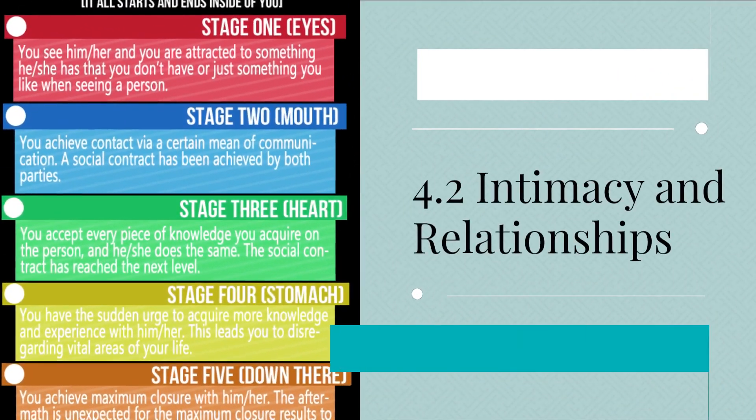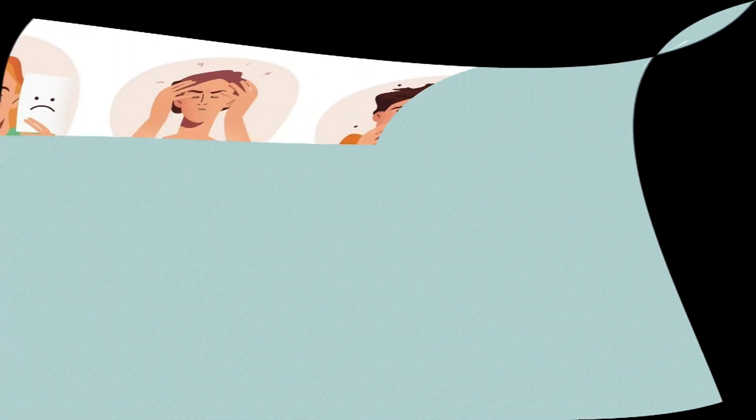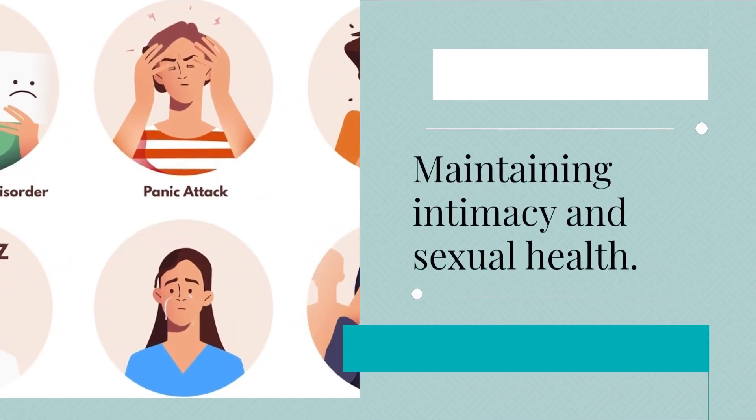4.2 Intimacy and relationships. We'll discuss communicating with your partner about your ostomy and maintaining intimacy and sexual health.